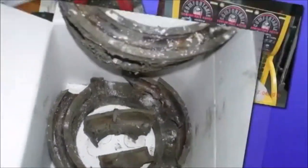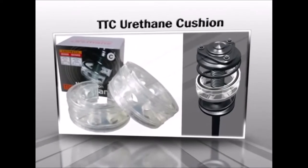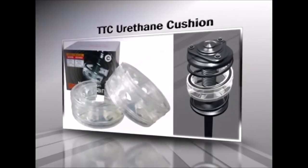Take care of your car. Do not waste your money and time on fake products — these are not properly developed or tested. TTC urethane buffer is much stronger, much more durable, and way more capable to absorb shock than any other.